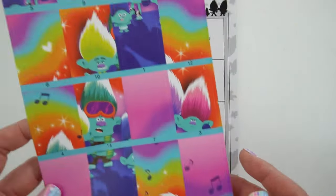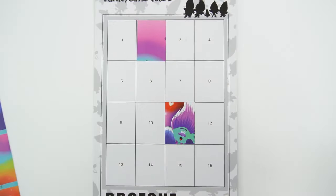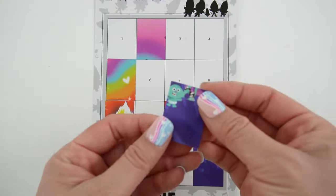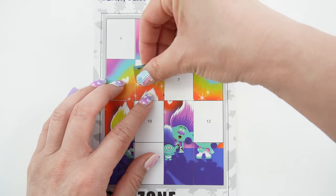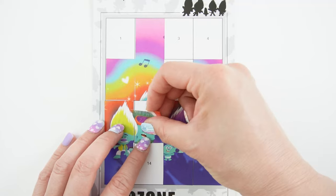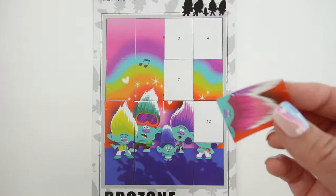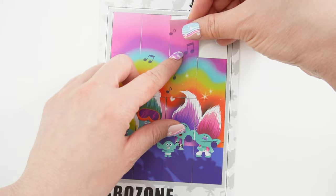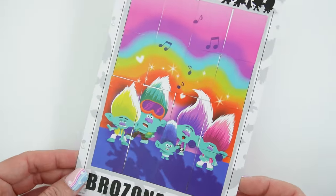It says Brozone down here. And here is the matching sticker sheet — look at these colors. There's Little Branch. Is that John Dory? And the last sticker. Here's the Brozone.